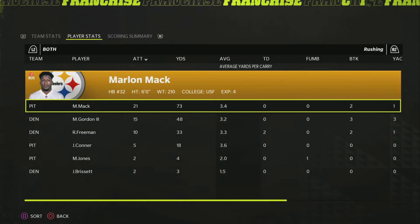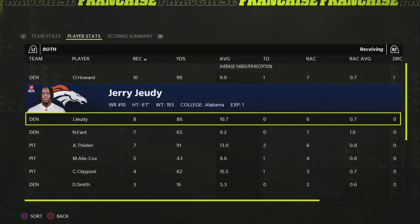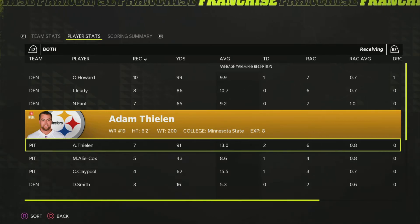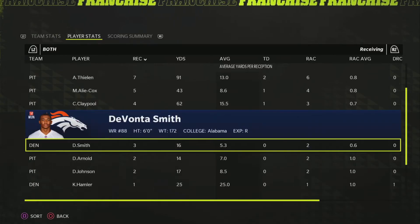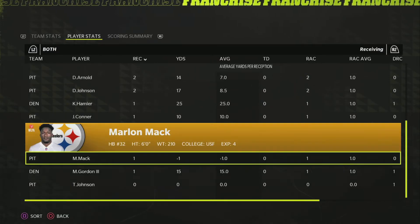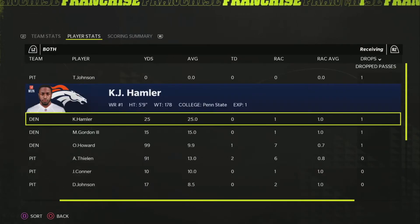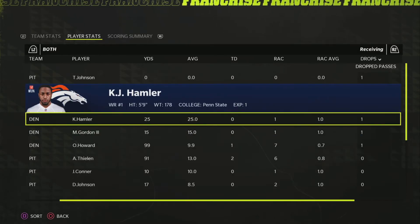The Steelers rushing offense was used a lot but efficiency wasn't very strong. O.J. Howard had a great game, Jerry Judy as well. Adam Thielen had two touchdown catches, seven catches, and 91 yards related to the Steelers matchup. Claypool and Boye Cox were also very good options. Johnson had a drop, as did O.J. Howard, Melvin Gordon, and K.J. Handler.